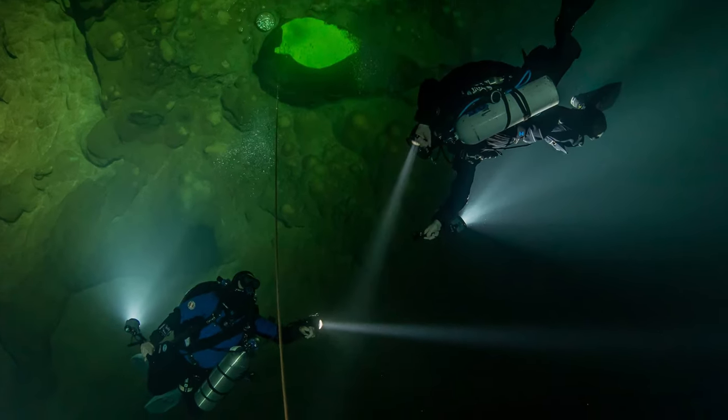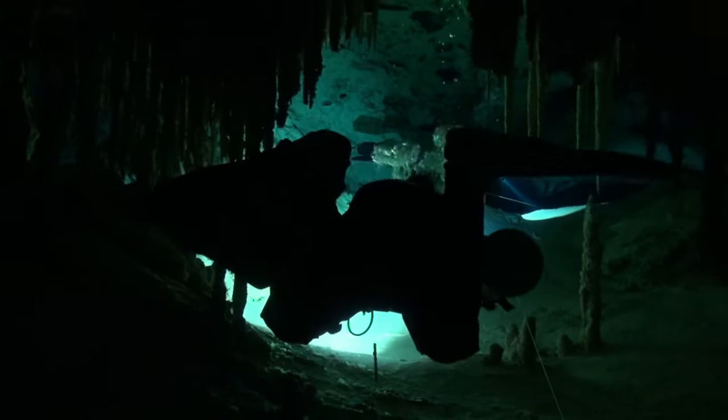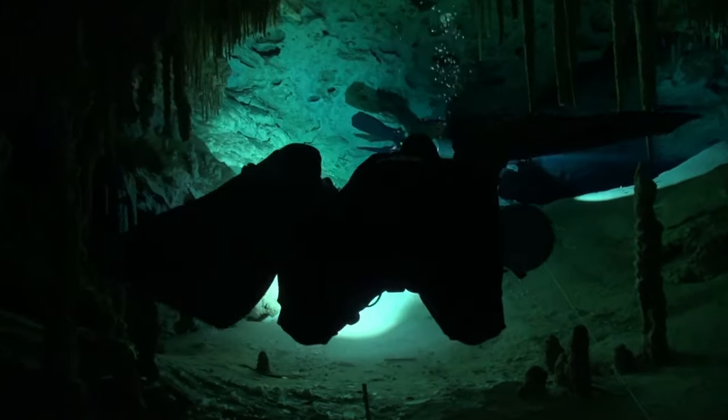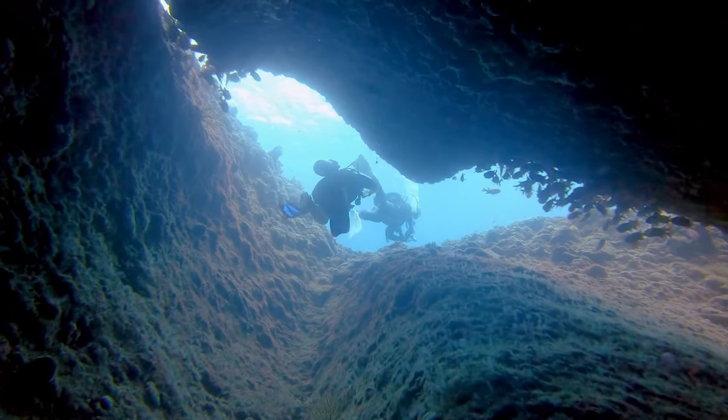At this moment, a technical issue was noticed with Judy's oxygen tank. Over the next 30 minutes, a race against time began, creating one of the most intense but rewarding cave diving stories known today. This is their story.